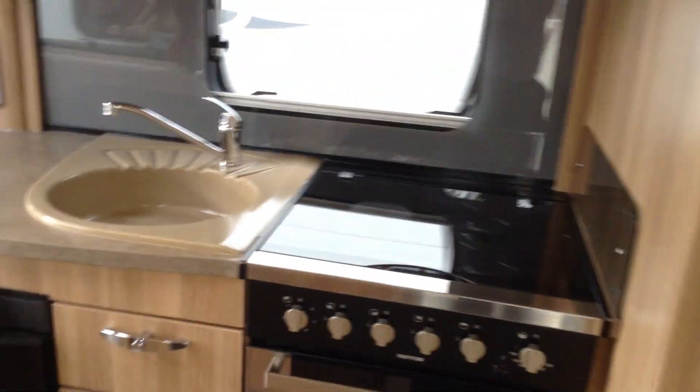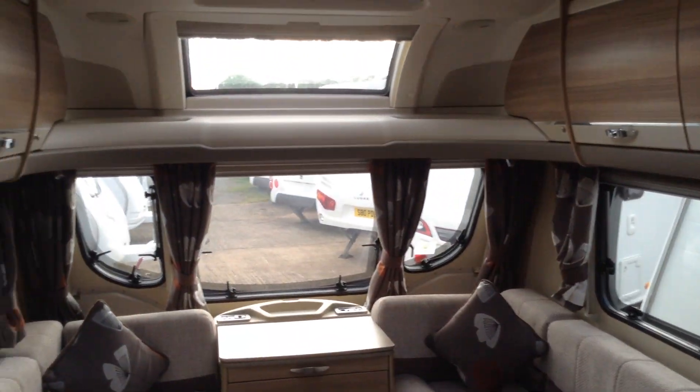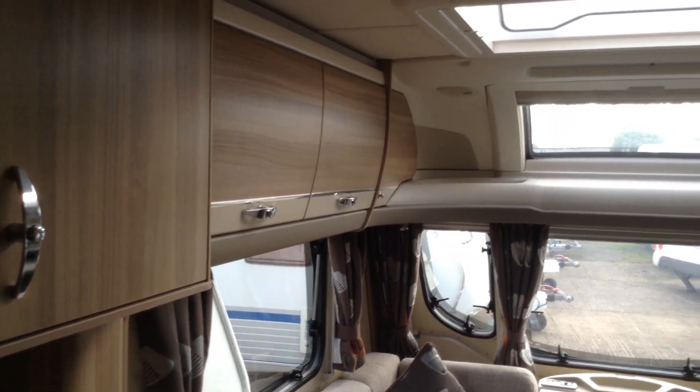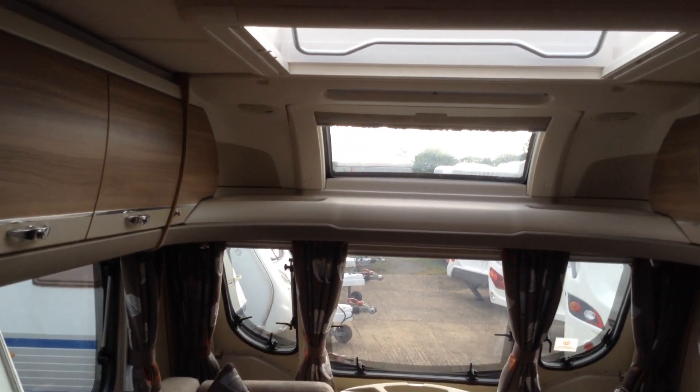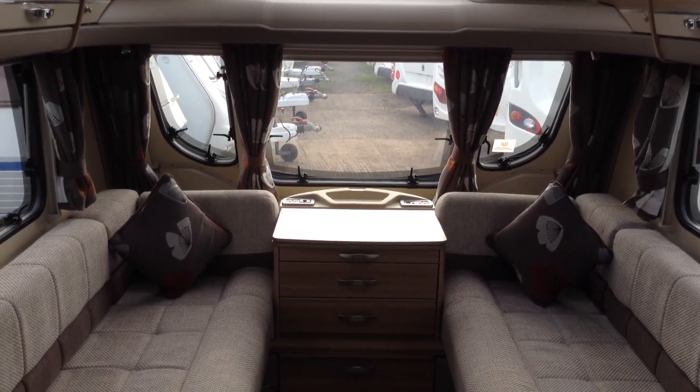Split entrance door, so you can have half open, half closed. Inside, it feels very light, airy, and spacious due to the fact that it's wide bodied — it's seven foot seven. Full size opening Heki roof light as you can see. Fixed panoramic window and three opening front windows.